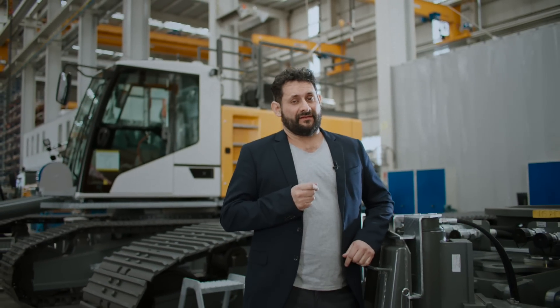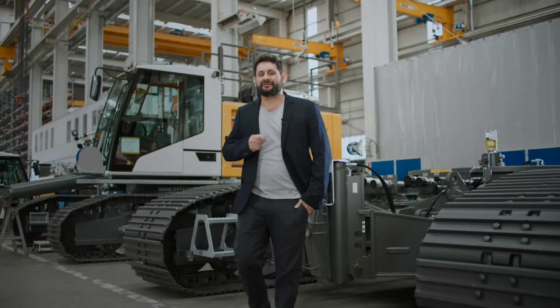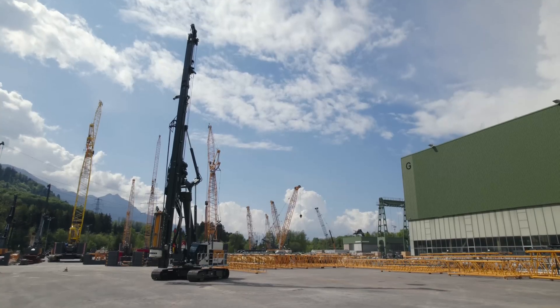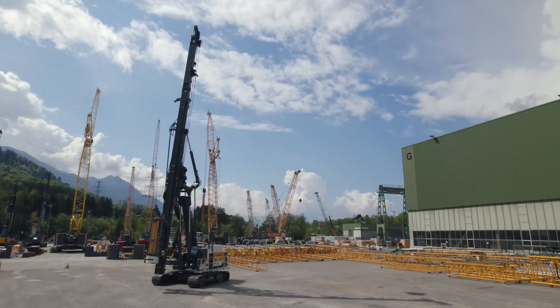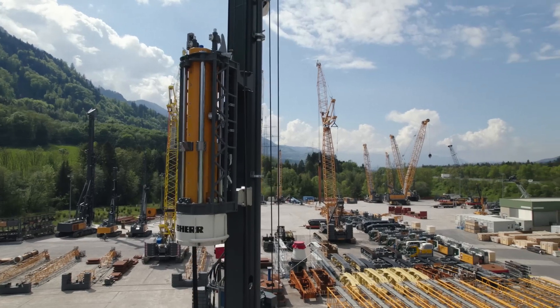It is important for everyone to have a secure footing. On our machines, these crawlers take care of that, and we take care of our customers' requirements, which encourage us to build even better machines. Speaking of which, the LRH 200 Unplugged is the highlight of this product launch. The machine is completely newly designed and is now available with an electric or conventional drive.